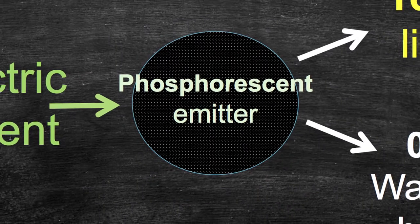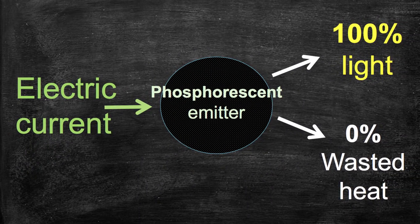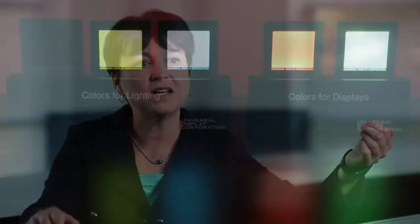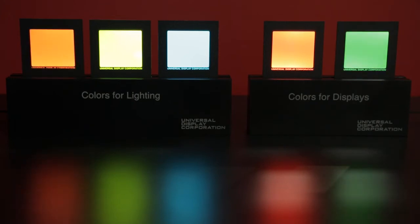Steve Forrest and Mark Thompson, two professors at the time at Princeton University, took on the challenge as research partners for UDC to ask: why do we have to waste electrical energy? Why can't we get 100% emission from the OLED device? And that's where the core inventions of phosphorescent OLEDs — which are 100% energy efficient — began.